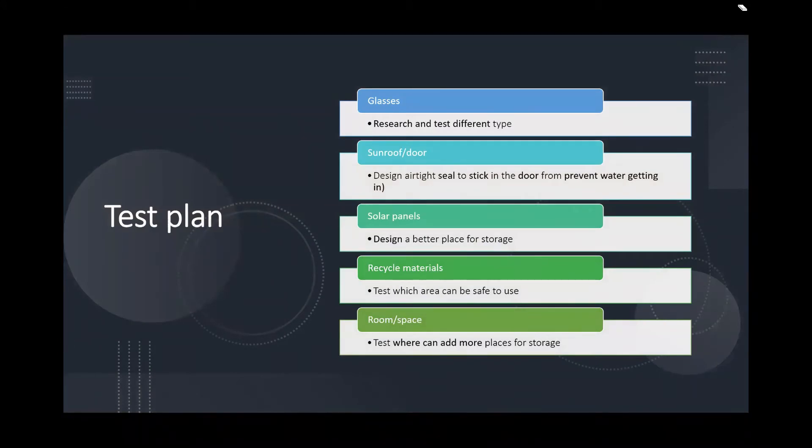Test plan. For glass: research and test different types of glass. Decide on airtight seals to stick in the door to prevent water getting in. Decide on a better place to store the solar panel. Test which areas can safely use recycled material. Test where more storage space can be added.